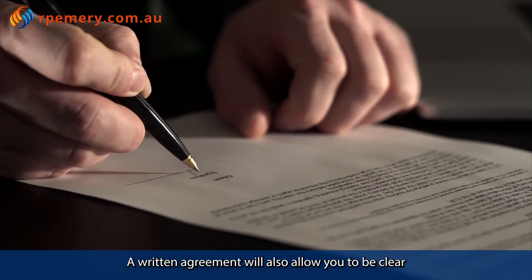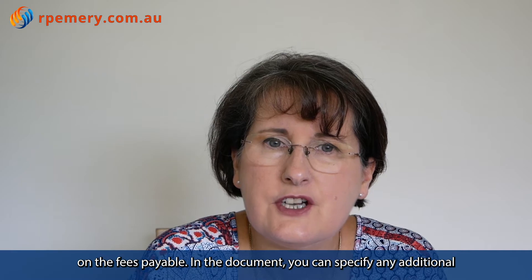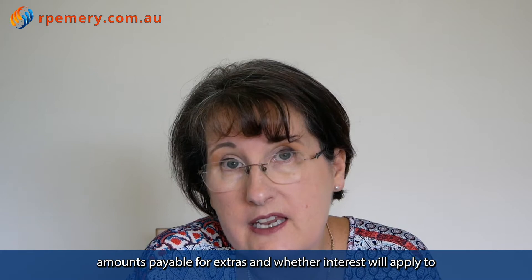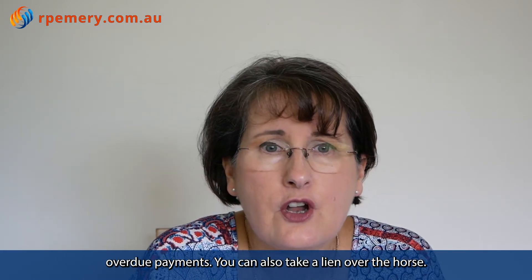A written agreement will also allow you to be clear on the fees payable. In the document, you can specify any additional amounts payable for extras and whether interest will apply to overdue payments.